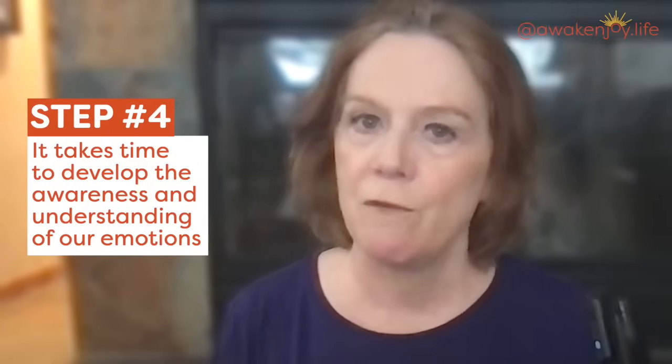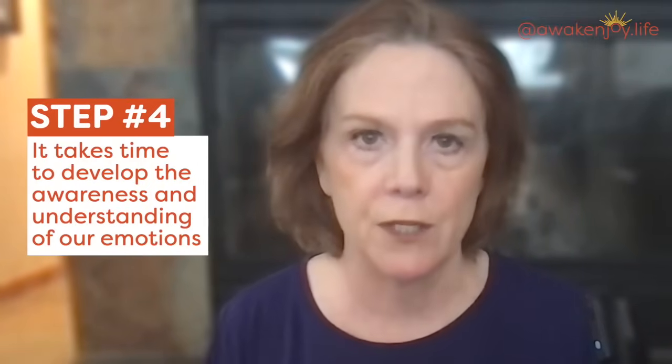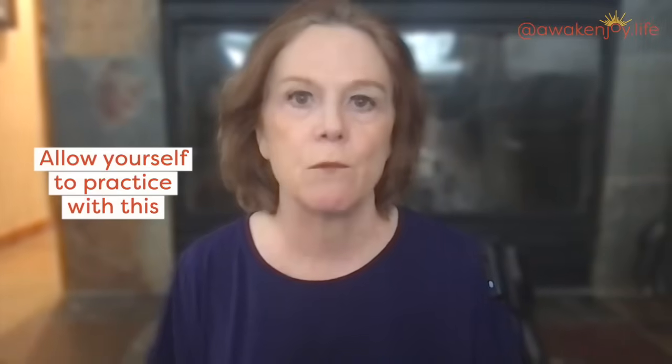I have a whole bunch of videos about emotional intelligence, which is really the ability to identify the emotion — and often the emotion under the emotion. Step four: it takes time to develop the awareness and understanding of our emotions. Allow yourself to practice with this. Expanding your emotional vocabulary has been tied to more mental well-being, so take the time to do that.